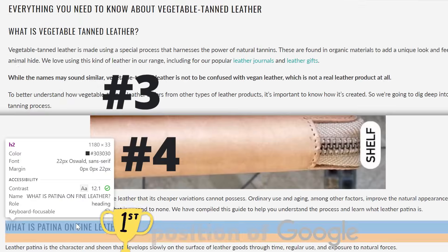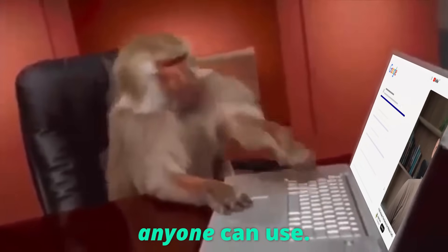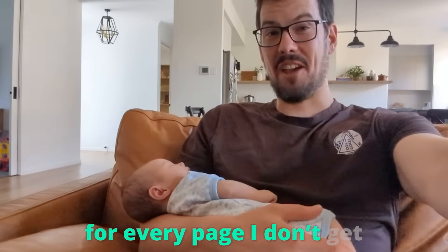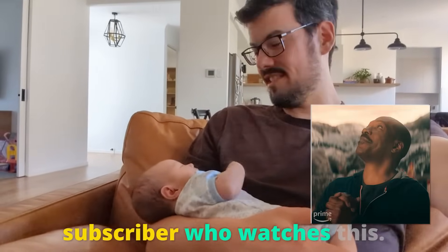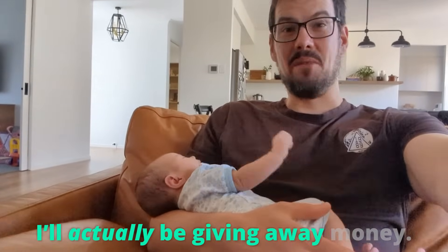I'm going to try to rank four pages in the first position of Google using a beginner SEO technique anyone can use. I've got less than seven minutes for each page, and for every page I don't get in the first position, I'm giving $1,000 to a random subscriber who watches this. And spoiler alert, I'll actually be giving away money.